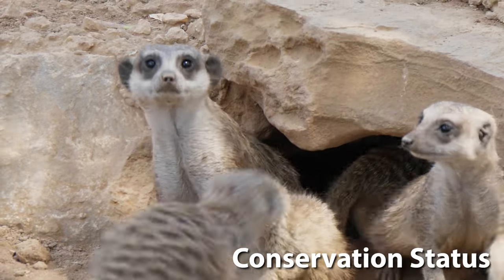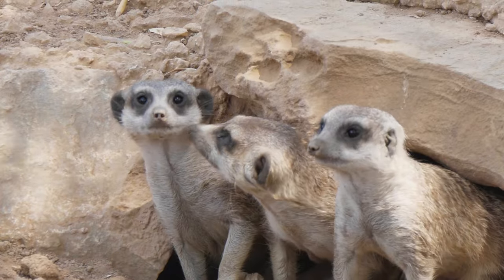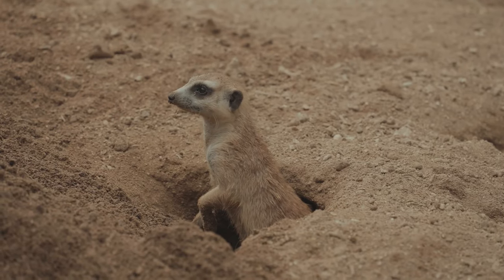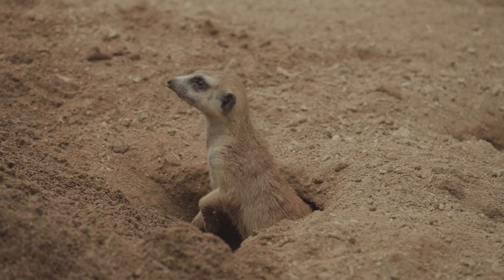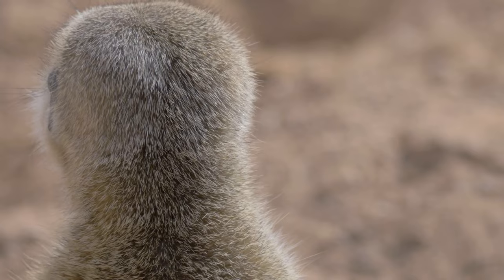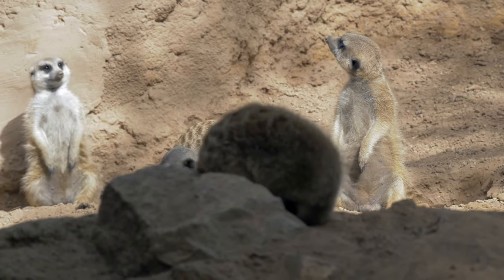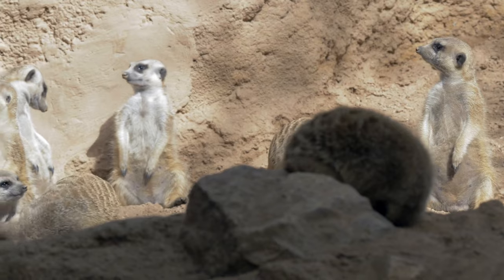Meerkats are currently not considered endangered, but they face threats from habitat loss and human encroachment. Their natural habitats are often overlapping with farmlands, leading to conflicts. Meerkats are a testament to the intricacies of social structures and survival strategies in the wild. Their charismatic nature and complex social behaviours make them a fascinating subject for both scientists and wildlife enthusiasts.